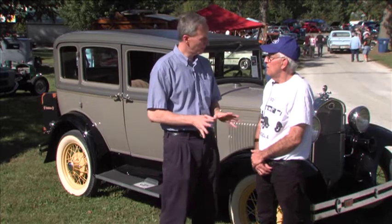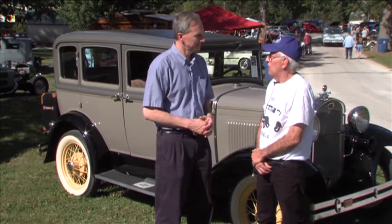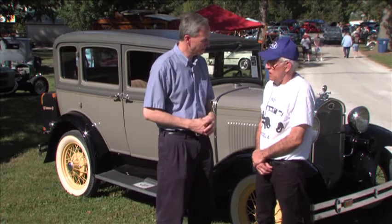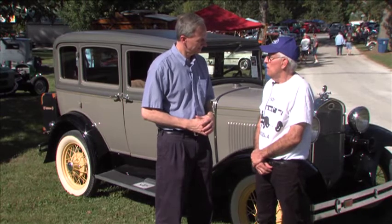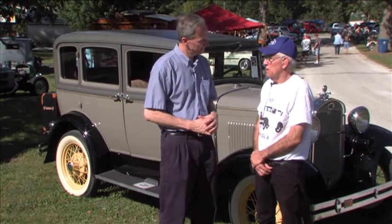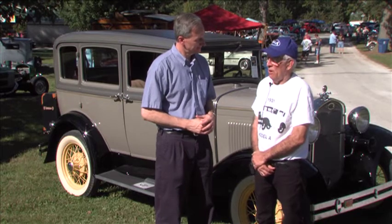How many miles a year will you put on it? Oh, probably not over two or three hundred miles — just to come to a few shows. The furthest show is Newport, Indiana for the hill climb, but we've been to Sulphur Springs, Winchester, Decatur, and all around close.